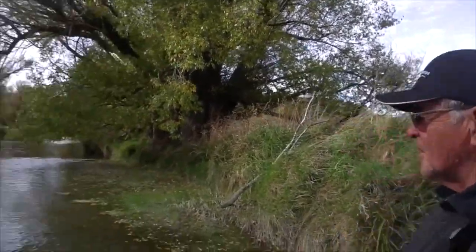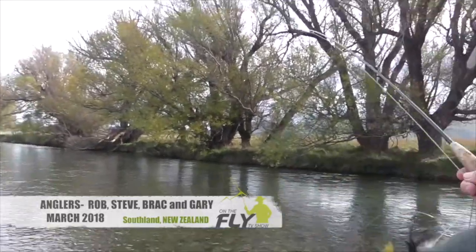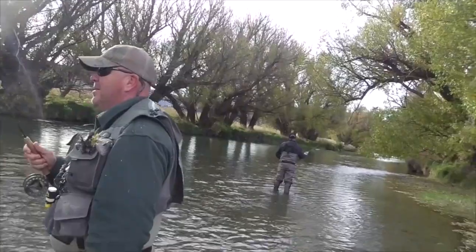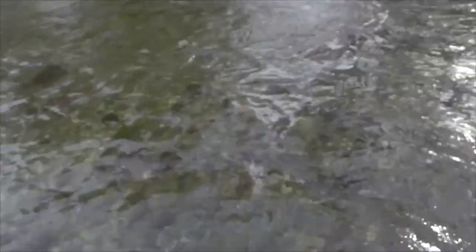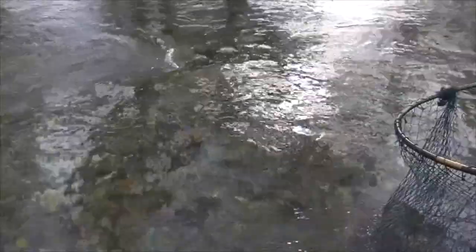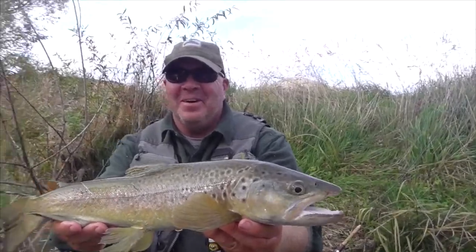Five fish rising in there. You can get one of those other four, mate. Keep him up, keep him going, one more bit. Good. Six pounder. Beauty, mate. Walk back in.